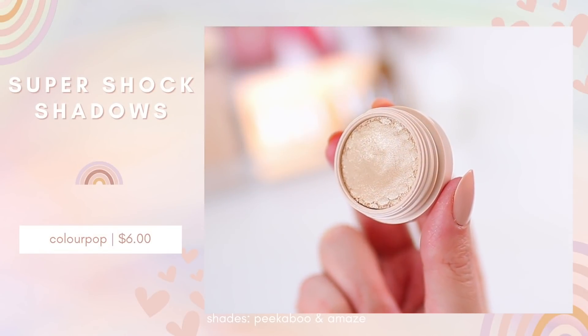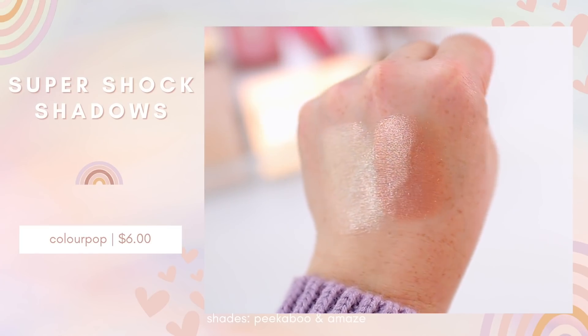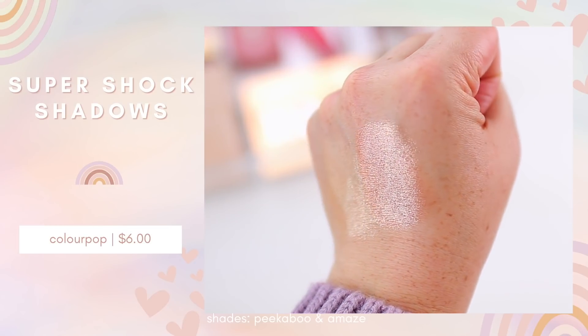I also want to mention these two Colourpop Super Shock shadows. When I'm in a hurry but still want eyeshadow, I'll blend a bronzer into the crease and place one of these all over the lid. Lately I've been using the shade Peekaboo — a soft, light icy shade that adds a hint of sparkle without being too intense. I also love Amaze when I want something more shimmery; it's a little deeper with more of a golden undertone. When a lot of people are in a hurry they skip eyeshadow, but my eyelids run a little red, so I love throwing something quick on the eyes.